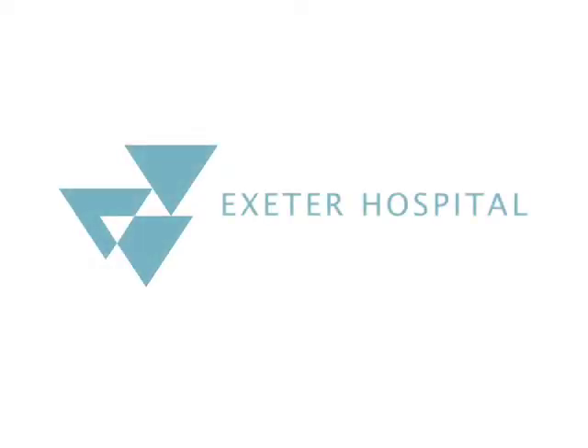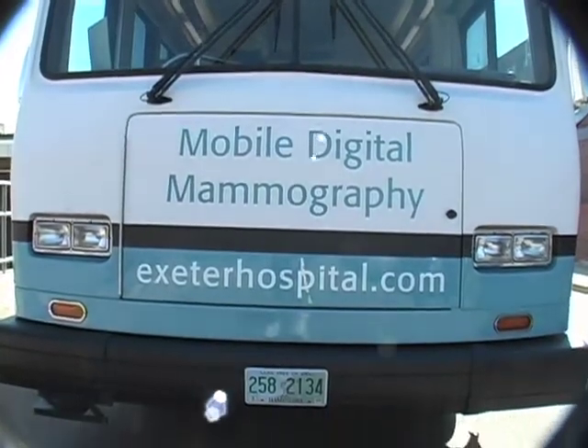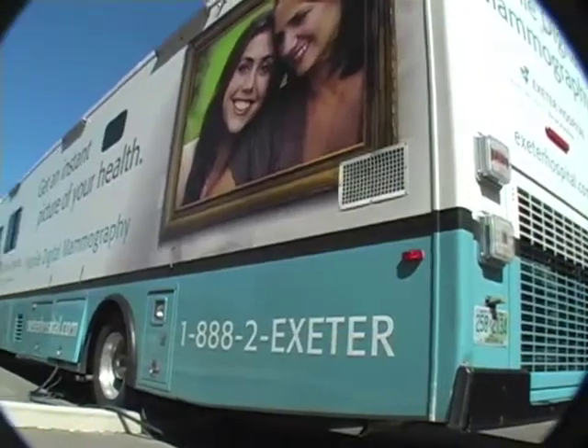Hi, my name is Kathy. I want to welcome you to the Exeter Hospital Mammography Van. We go to different off-sites and we do digital mammography for folks that want the convenience of getting out of their car and coming in to get their mammogram done.